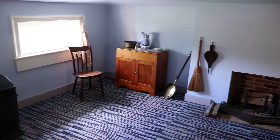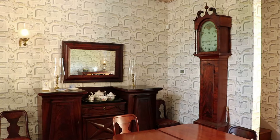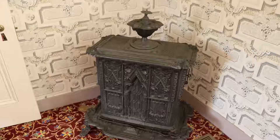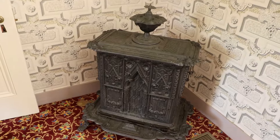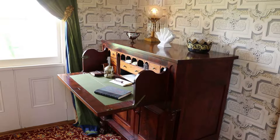This is the newly restored area. This is the informal dining room, or possibly the breakfast room. And this is the winter kitchen.